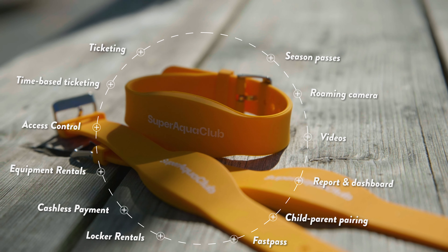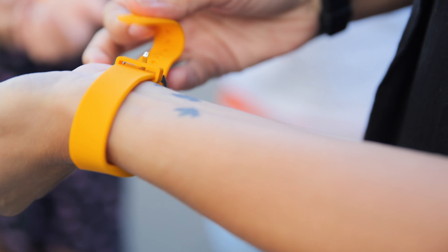What we try to do is present a simple wearable that ends up connecting all the touch points of the experience.